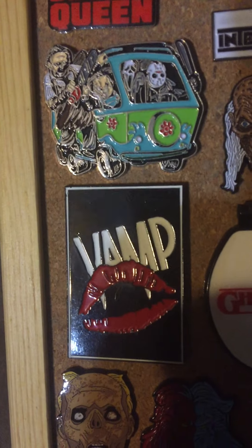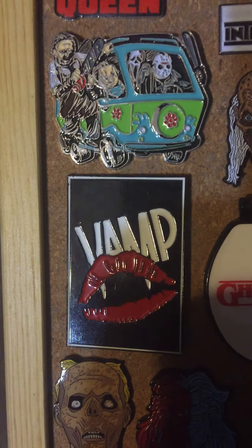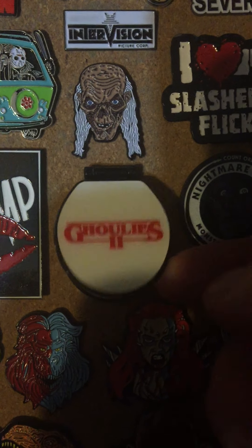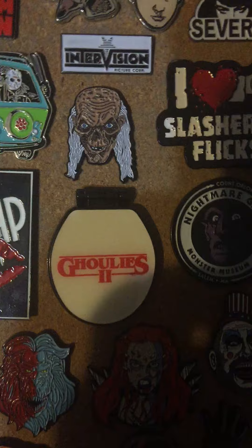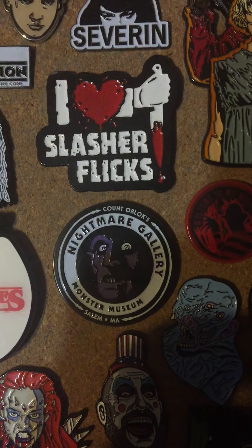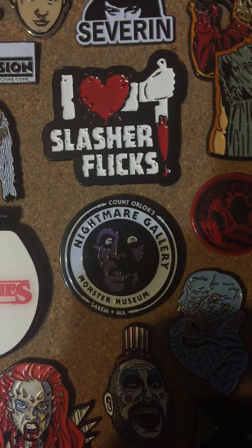And they also did the Vamp — awesome cheesy vampire flick, and that glows in the dark. I got in Salem this Ghoulies 2 pin — it's a toilet seat that lifts up with a little ghoulie right in there. Of course Count Orlok's Nightmare Gallery — gotta support them. I love that wax museum. They had their own enamel pin so I had to buy it, and it actually does glow in the dark.